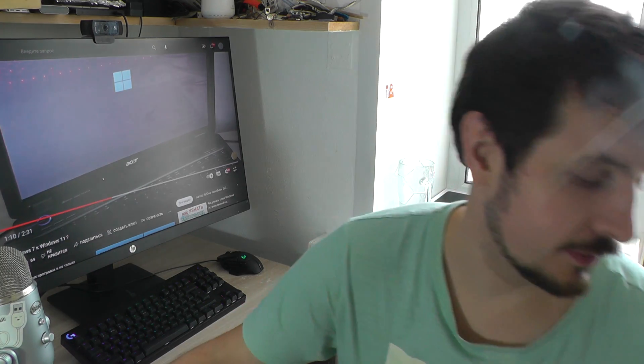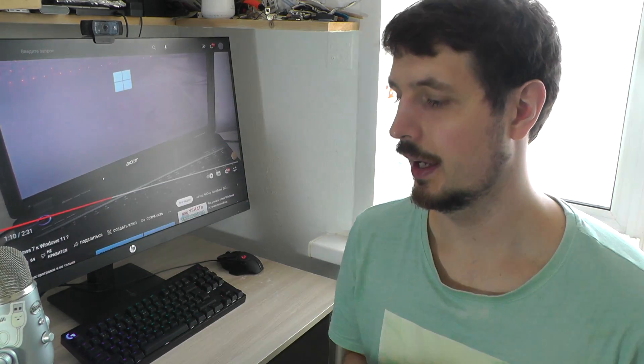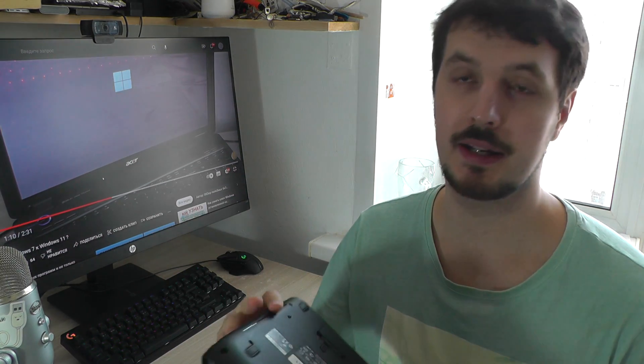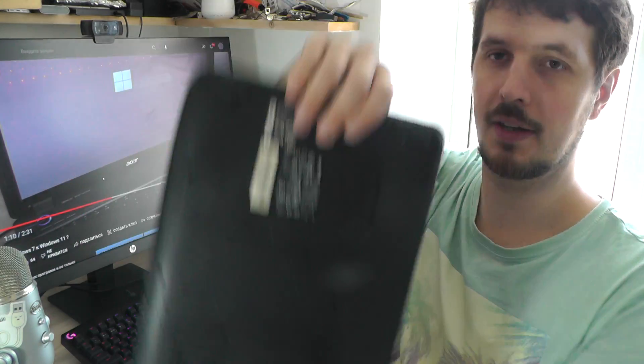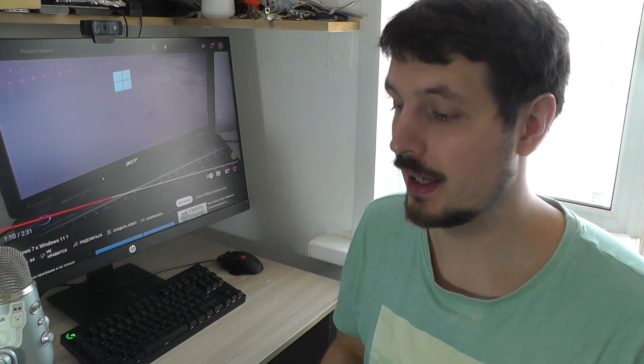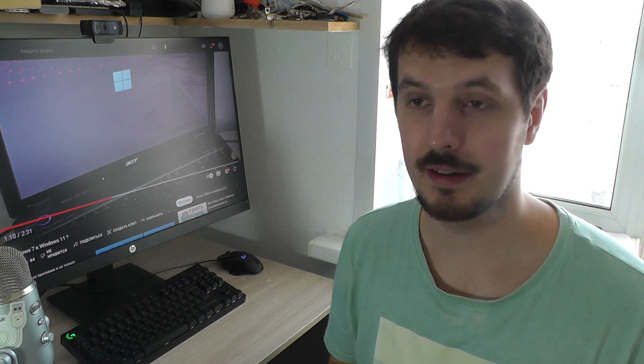In this video I will tell you: does the key from Windows 7 work with Windows 11? I have this old laptop with Windows 7, and on the back it has a Windows 7 key. I installed Windows 11, entered this key, and it came up.